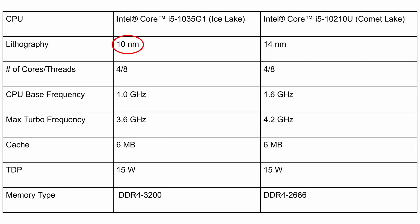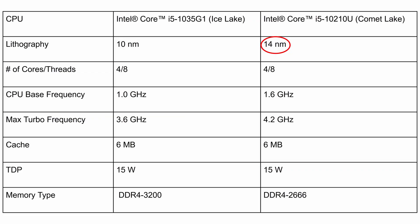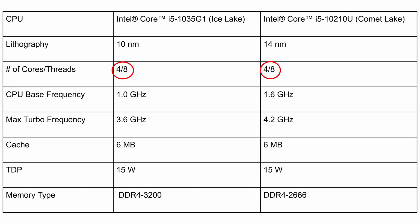Ice Lake family CPUs are built using Intel's latest 10nm process technology, while the Comet Lake CPUs use the older 14nm process technology. For some bizarre reason, Intel has decided to name both as 10th generation. Now both CPUs have 4 cores and 8 threads, the same 6MB cache, and both operate at the same 15W TDP — but the similarity ends here.